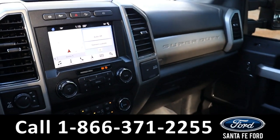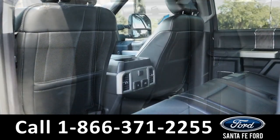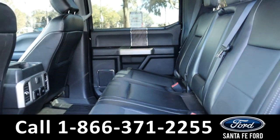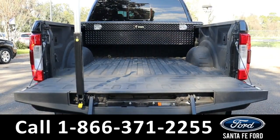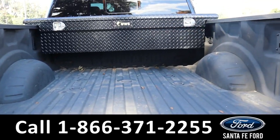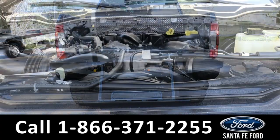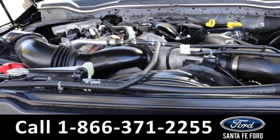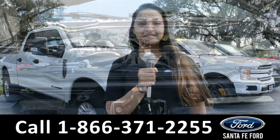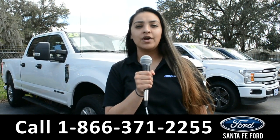Now let's take a closer look at the second row. For more information about this vehicle, you can visit us online at santafeford.com or you can call us at the number below.